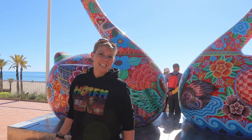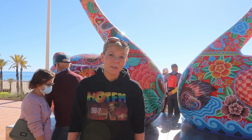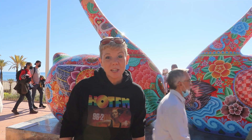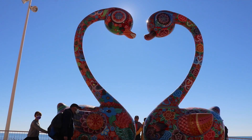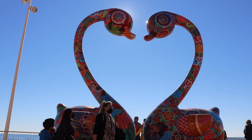Do you remember the Galaxy Hung Yi exhibition that was in the Old Town for most of last year? Well, they seem to have forgotten about one of the statues. The swans behind me are going to be a permanent fixture now on Poniente Beach.